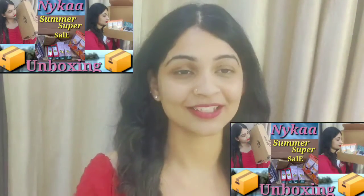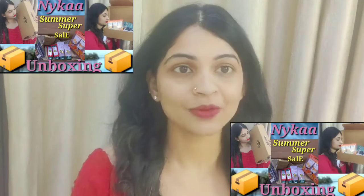Hello everyone, welcome and welcome back to my YouTube channel. Today's video is going to be an unboxing video — a Nykaa haul unboxing. I have ordered some skincare products and beauty products.